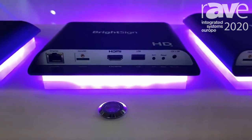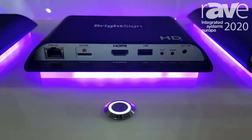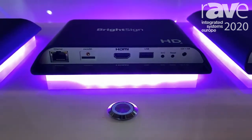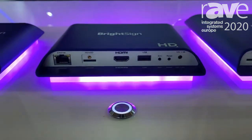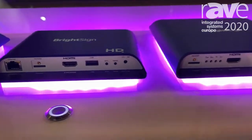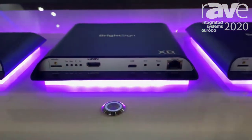The HD has a nice solid aluminum chassis with a wide operating temperature range from minus 20 degrees to plus 70 degrees, allowing it to operate in incredibly harsh temperature environments and still have the guaranteed reliability that everyone has come to appreciate with the BrightSign players.